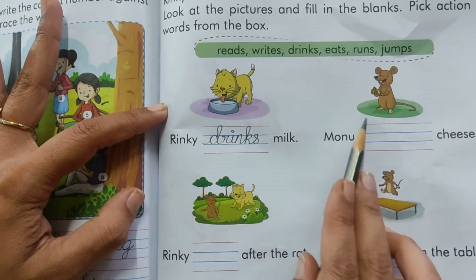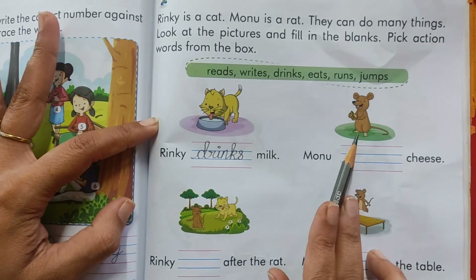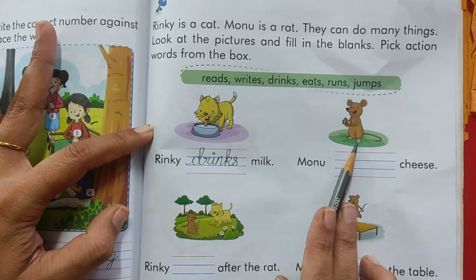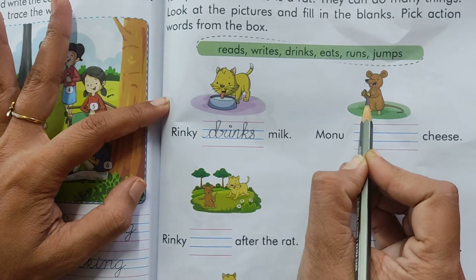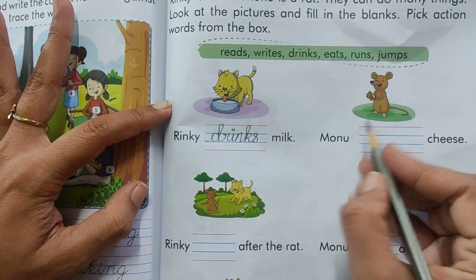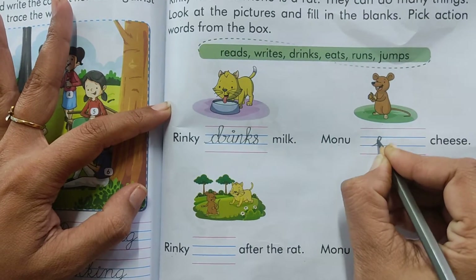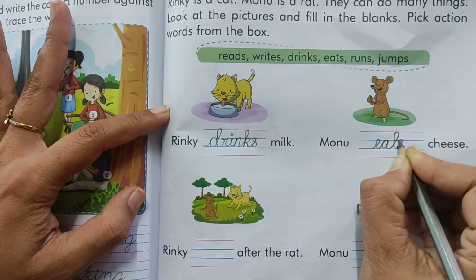Now look at the picture and see what Monu the rat is doing. What is he doing? You can see what he is doing. The cheese is in his hand. So Monu eats the cheese. We will pick this word: Monu eats cheese.